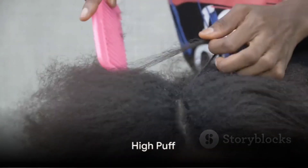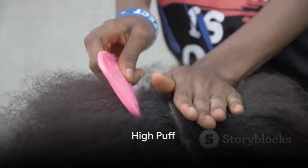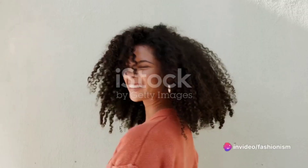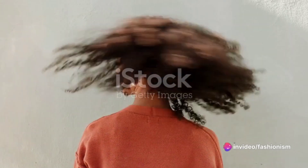The high puff is a quick and chic option for those busy days. Gather your hair at the crown of your head, securing it with a hairband. Fluff out the puff to your desired fullness and you're good to go.